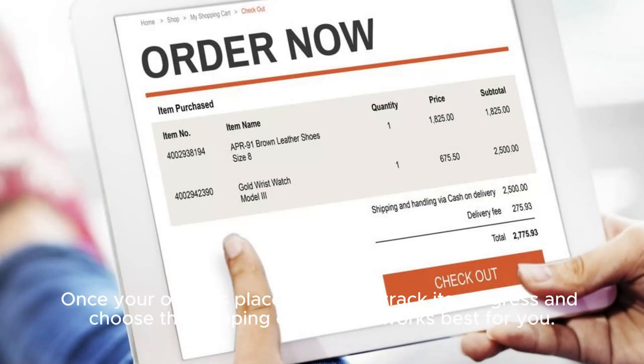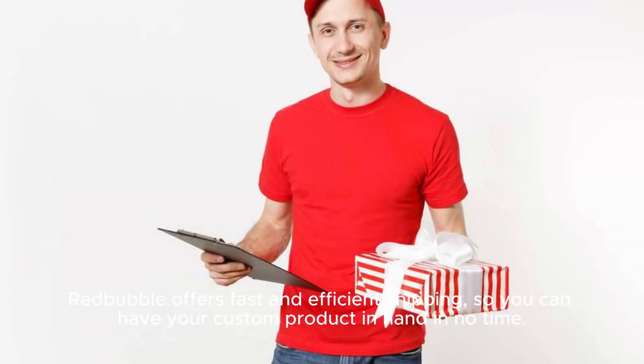Once your order is placed, you can track its progress and choose the shipping option that works best for you. Redbubble offers fast and efficient shipping, so you can have your custom product in hand in no time.